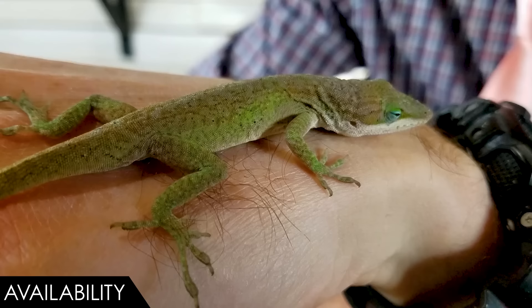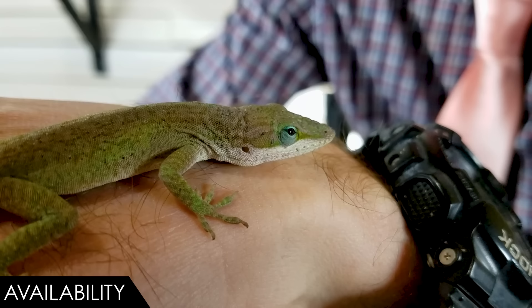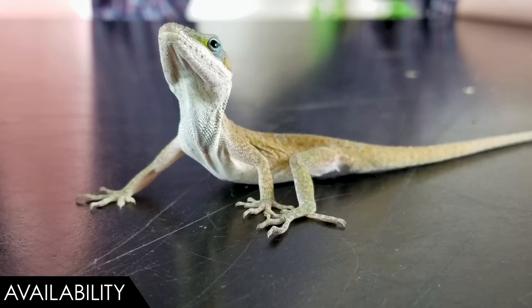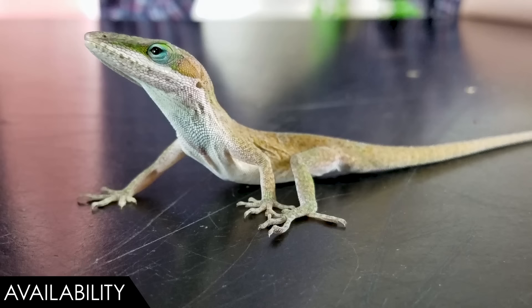Colonies of these guys do well as long as you keep it to just one male per colony, since males will fight. A male with maybe two or three females will show really cool behaviors, lay eggs, and produce babies — though they're tiny, so be prepared to feed them. They're not challenging to breed. The challenge is finding people willing to put in the work to raise tiny babies and compete with five-dollar wild-caught lizards. There are really no major breeders of Carolina anoles, but you could be one.